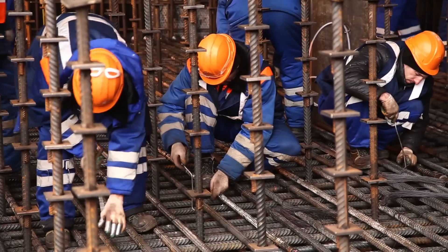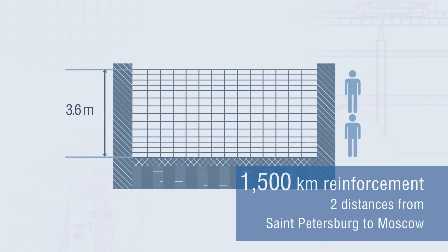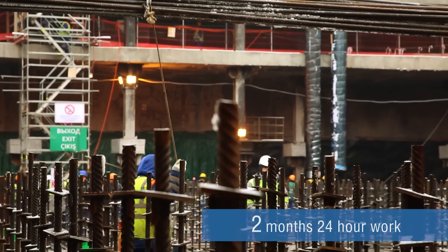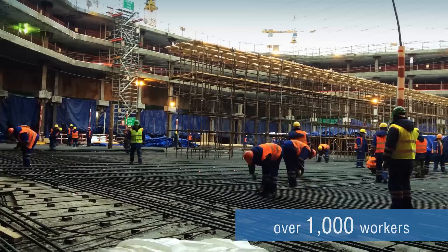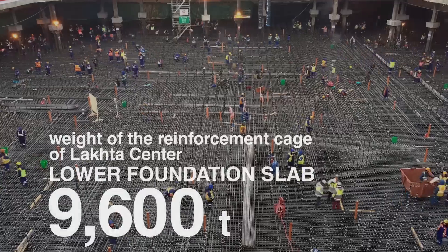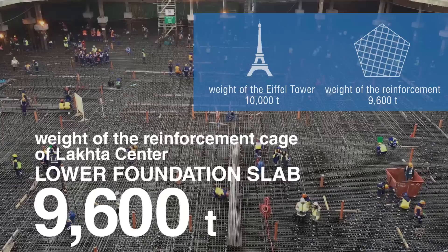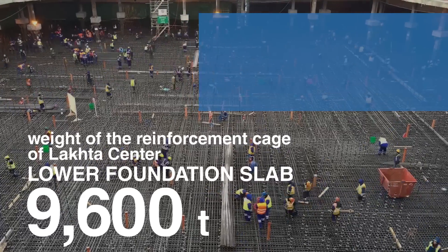The reinforcement cage of the lower slab of the box foundation consists of 15 tiers of horizontal meshes. Two months of 24-hour work, employment of over 1,000 workers, and 9,600 tons of steel were required to install the cage of the lower slab of the skyscraper foundation.